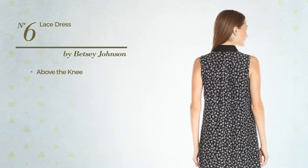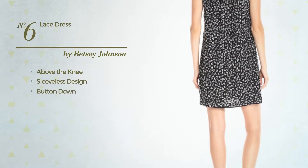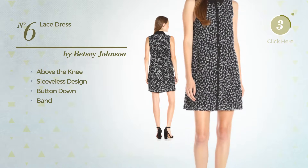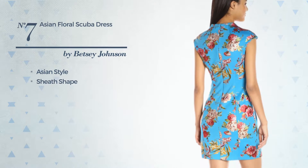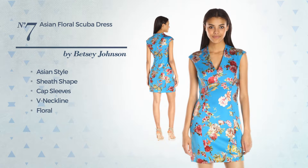Number six: above-the-knee dress featuring sleeveless design with a button-down front, completed with a band. Available solely in this multicolored version. Number seven: an Asian-touch sheath dress featuring cap sleeves, V-neckline with a floral print.